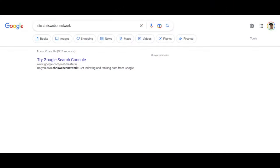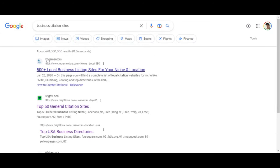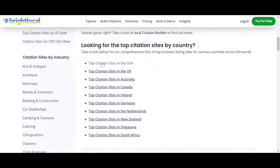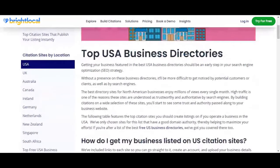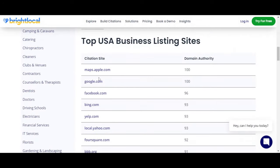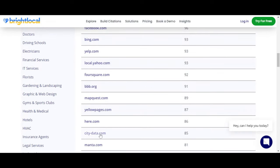If this is a business website, I'd advise you to search for 'business citation sites' — these are business aggregator websites where you can list your business completely for free. Examples include Yelp.com, local.yahoo.com, Foursquare, MapQuest.com, yellowpages.com, and citydata.com. These sites link back to your website, which helps a lot.